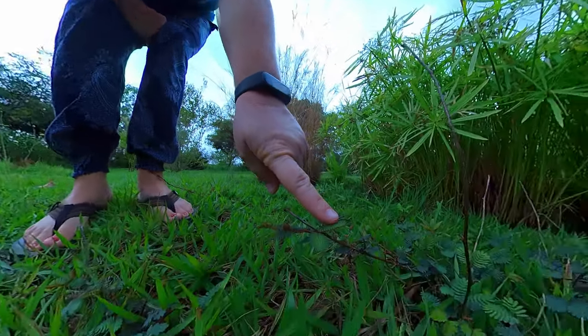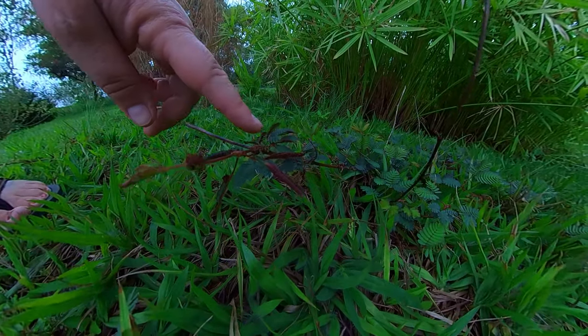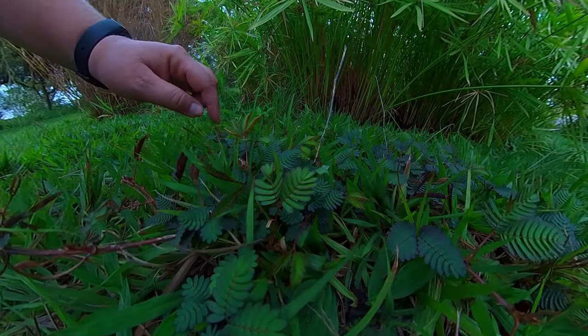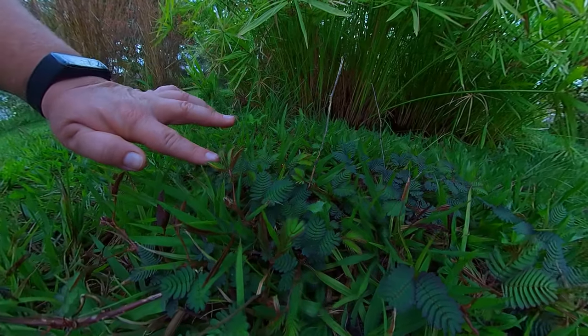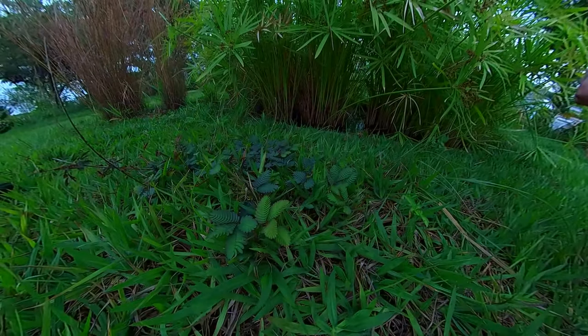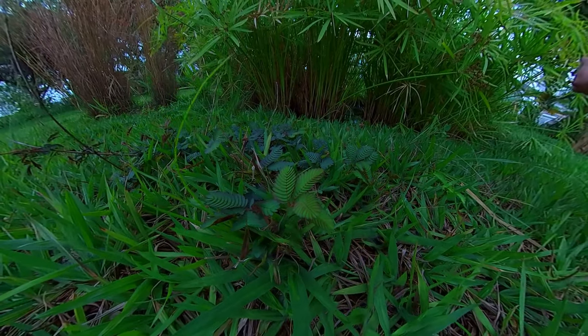And this is called the sensitive plant or shame plant, because it curls up when you touch it. I feel it should be called the tickle plant. That's so cute. I feel bad about it. It's alright, it's going to open up in a few minutes. That's amazing.